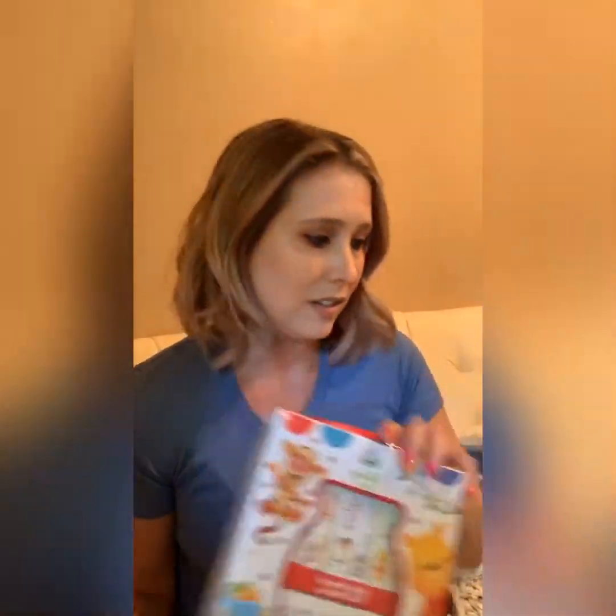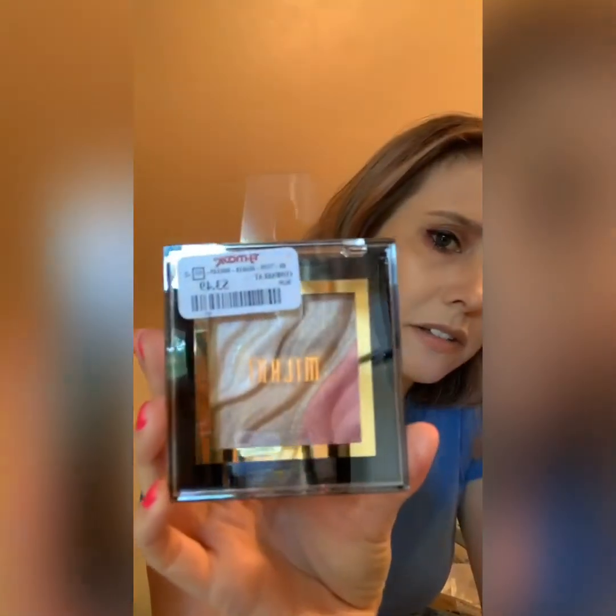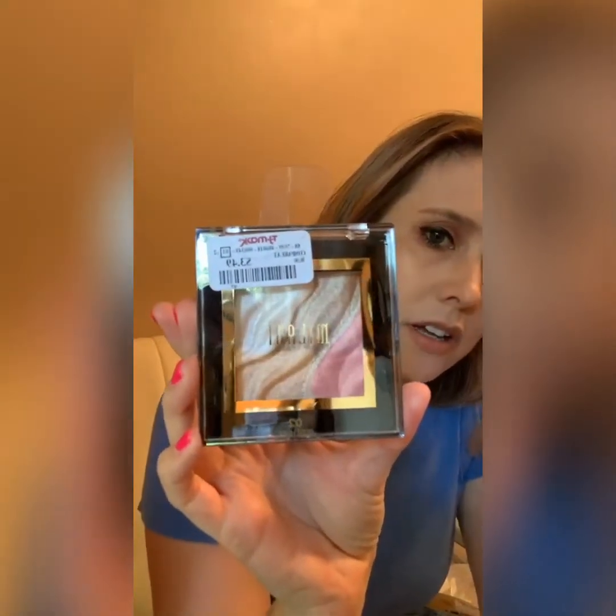I got some makeup items because I can't resist. I got this Milani bronzer, blush, and highlighter trio. It's got a pinky blush, a darker bronzer, and then a really pretty light highlight. This was only $3.49, so I'm really excited to try that.